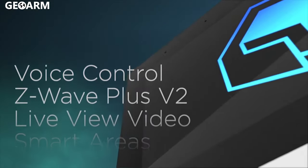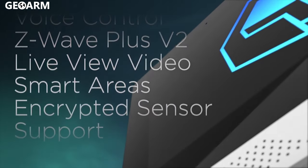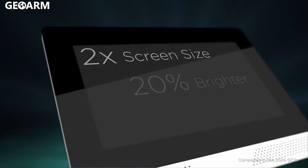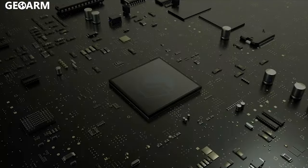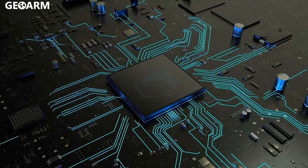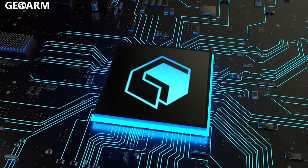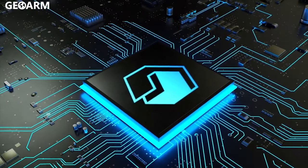The Edge boasts smart, next-generation features like edge-to-edge glass and a screen that is bigger, brighter and sharper. Powerful processing enables instant face recognition, smooth video playback and fast wireless communication with sensors and connected devices.